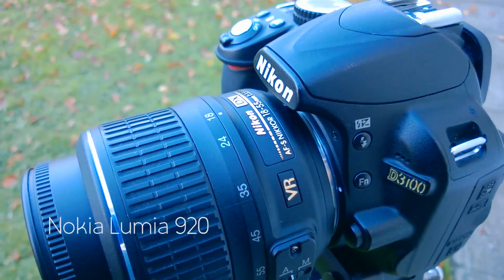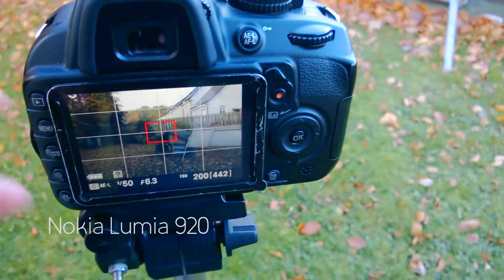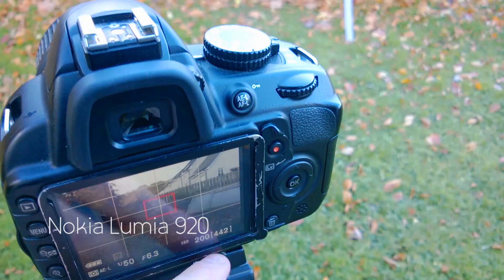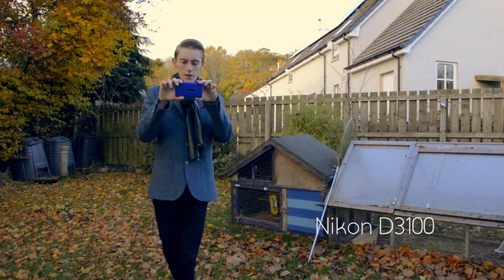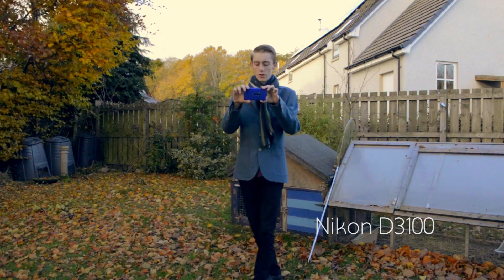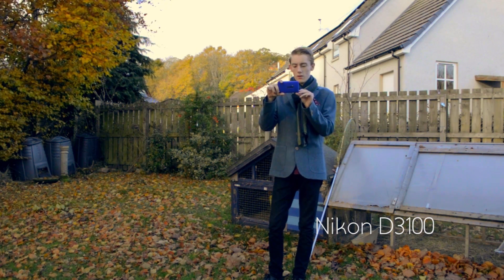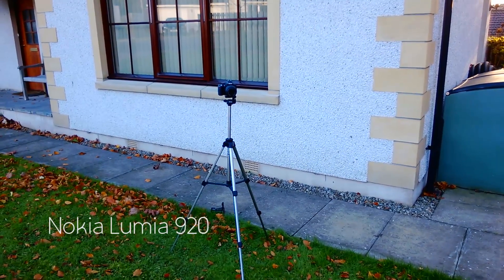Looking at the settings on the Nikon: 50 frames, 180 degree shutter, f6.3, and ISO 200. Going to hit record — and you can see it's doing a really good job. Now we're going to mount the Nokia on the tripod with a little adapter I've got for it and see how that compares.